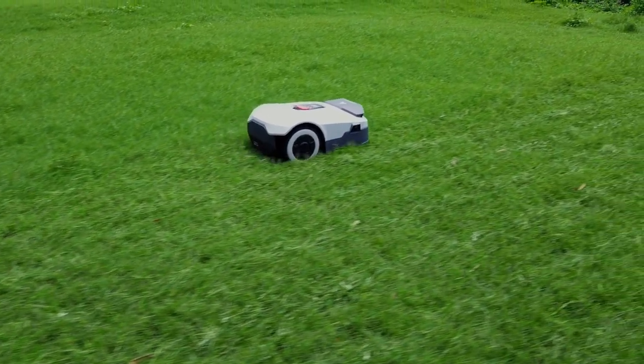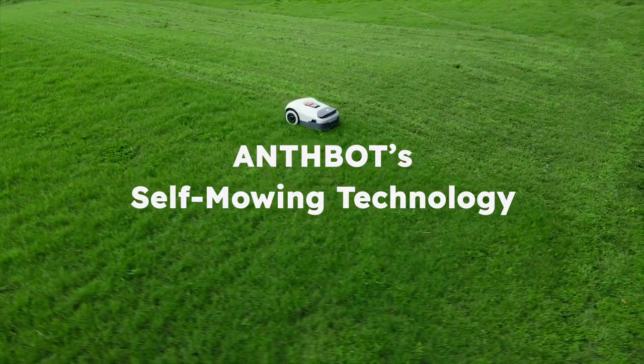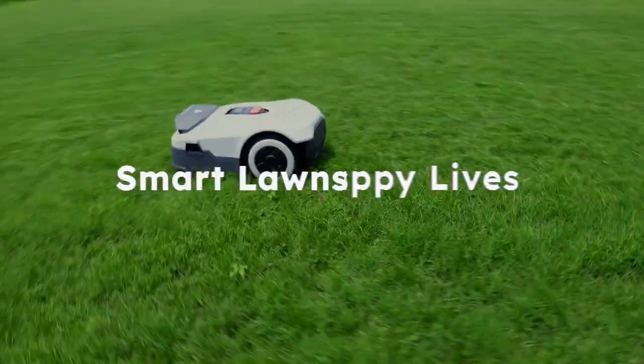Enjoy a perfect garden with zero hassle. With AntBot self-mowing technology, maintenance is effortless. Just relax and let AntBot handle it — smart lawns, happy lives!